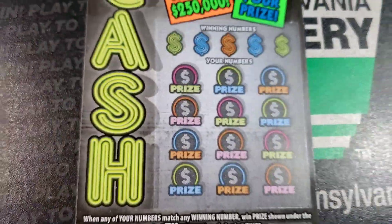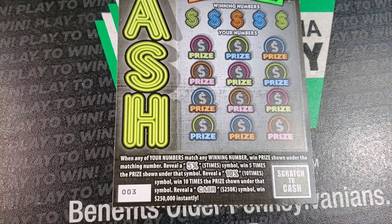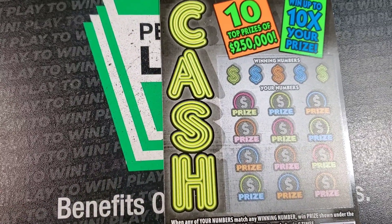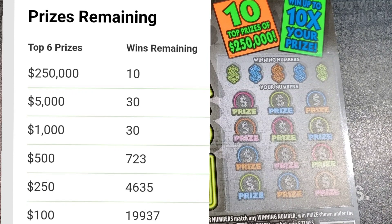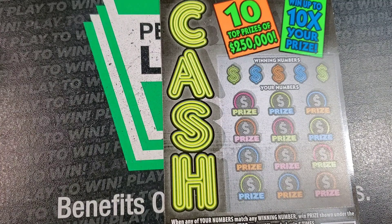Let's see what the Cash ticket can do. We need a match to the winning numbers. Get a 5X or 10X multiplier. The Cash symbol is a $250,000 win — wouldn't that be nice! The odds are 1 in 4.12, actually higher than the other ticket we just did, and we didn't win anything on that one, so hopefully we do a little better.